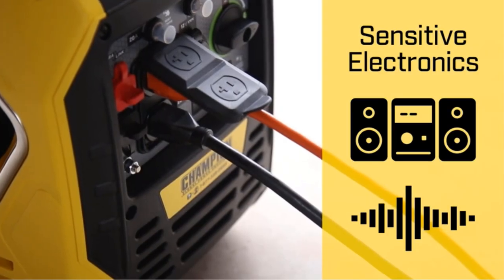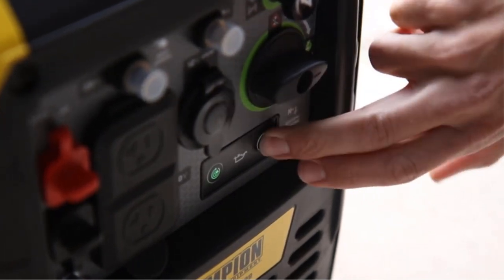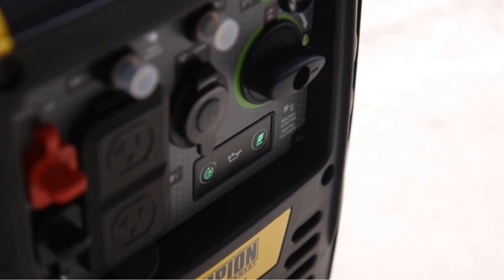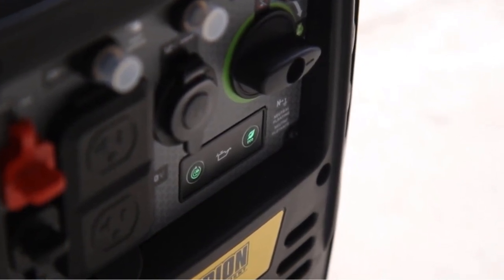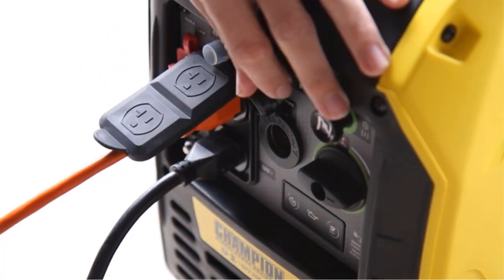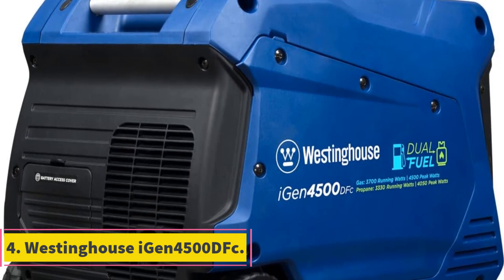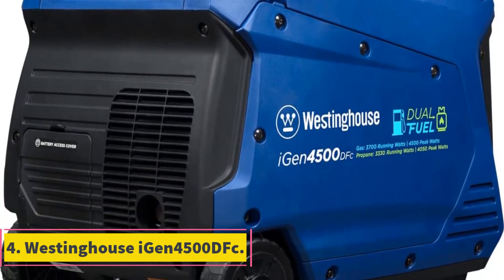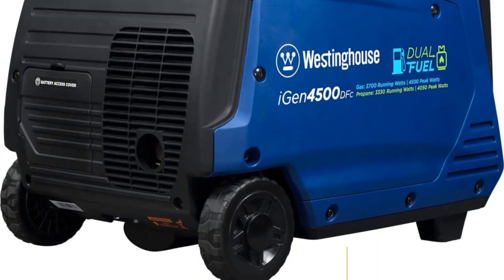We appreciate that this pick is EPA compliant and CARB compliant, which means it meets regulatory standards that are better for the environment. This portable generator is perfect for your next camping trip, RV adventure, or tailgate party, but is probably too small to be an emergency backup in a storm or blackout.